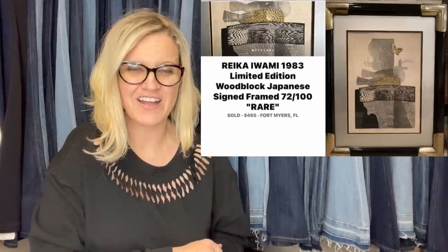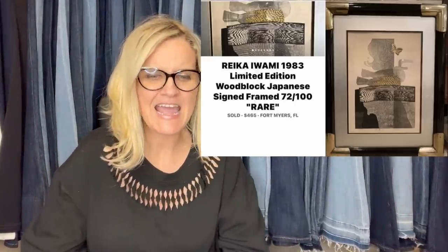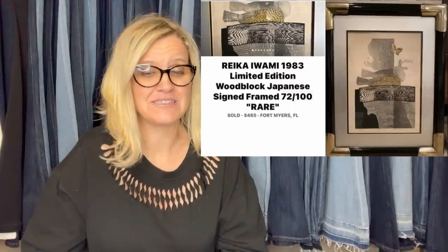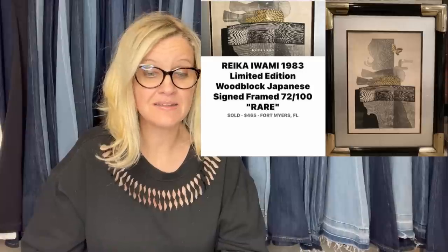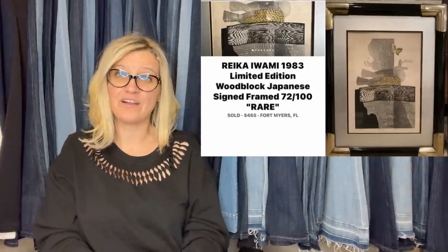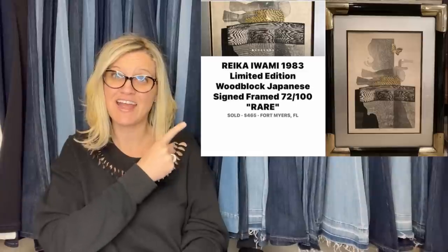Found this at the local Goodwill, paid $9.99, and sold it for full asking price of $465 on Facebook Marketplace. It is a Rika Awami 1983 limited edition woodblock, Japanese signed and framed, 72 out of 100. Local Goodwill, guys — $9.99 into $465. Check it out.